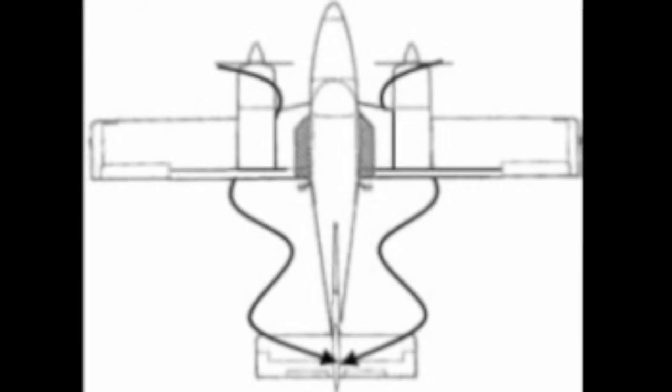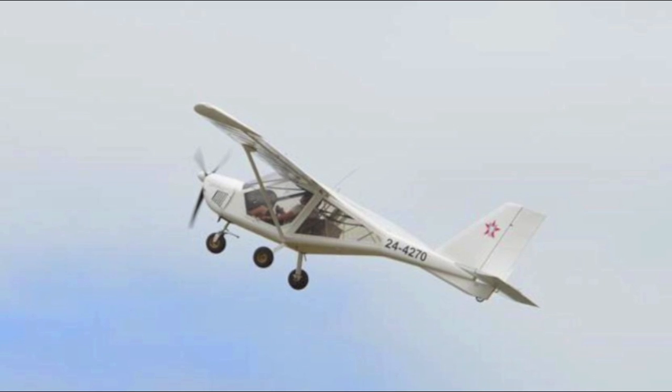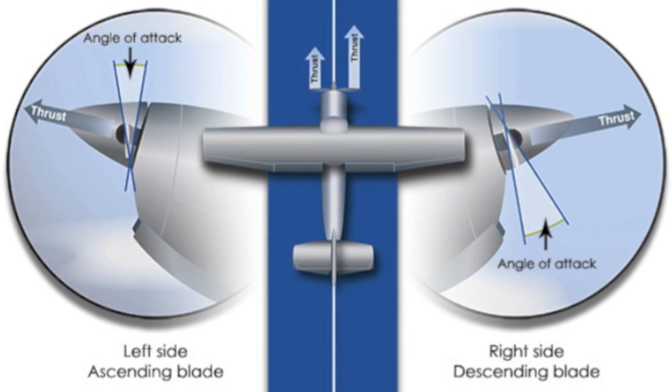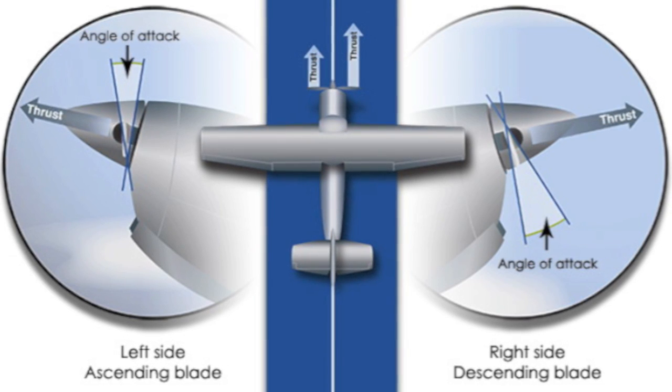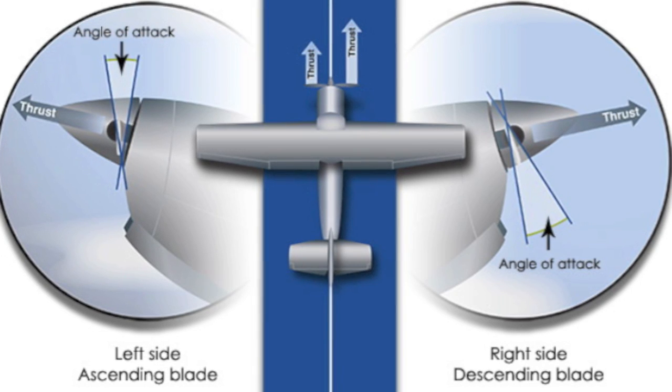It also eliminates the effect of P-factor on the airframe. When flying at high angles of attack, the propeller blades encounter the air at a different angle of attack on the ascending part of the prop arc relative to the descending angle.